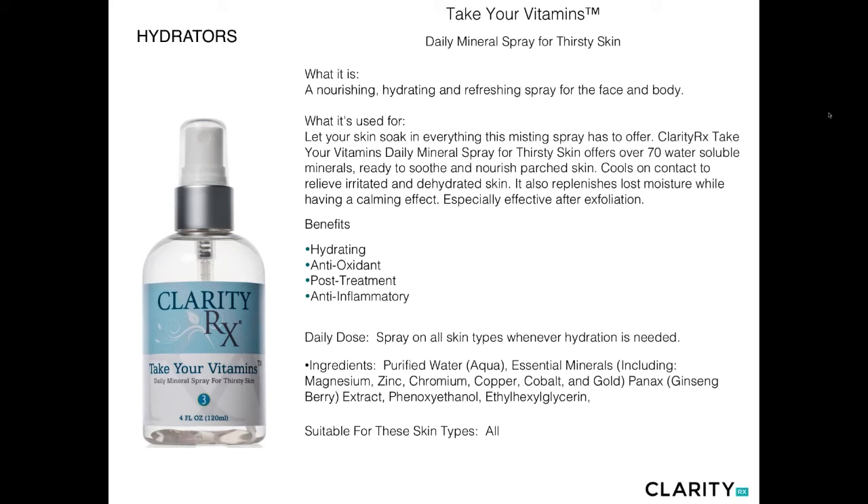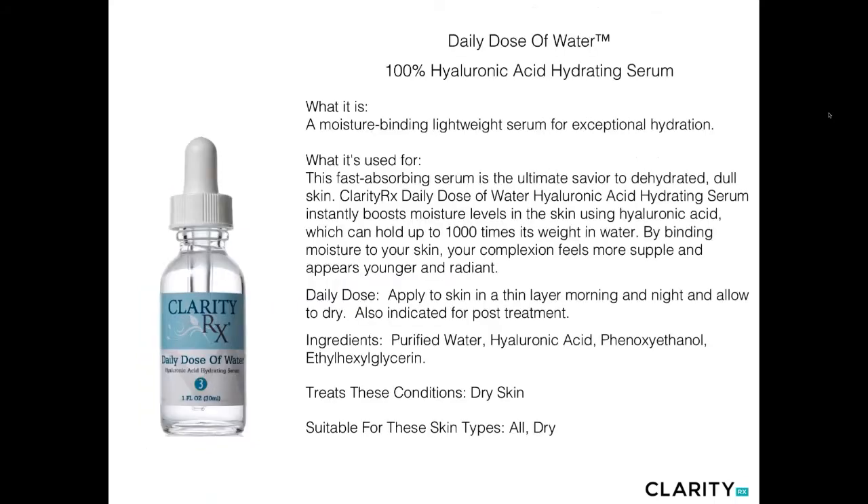In the hydrating category, Take Your Vitamins is a hydrating spray — a combination of over 70 different water-soluble minerals along with colloidals to help soothe and nourish very dry, parched skin. I love this throughout the day, before makeup, over makeup, at night, and throughout the rest period. It's a beautiful way to infuse hydration and nutrients into the skin. It's also very good as an anti-inflammatory for those going through more progressive services, as those colloidals help create an anti-inflammatory environment in the skin. A cocktail of essential minerals along with colloidals and ginseng extract provides a great drink for very thirsty skin.